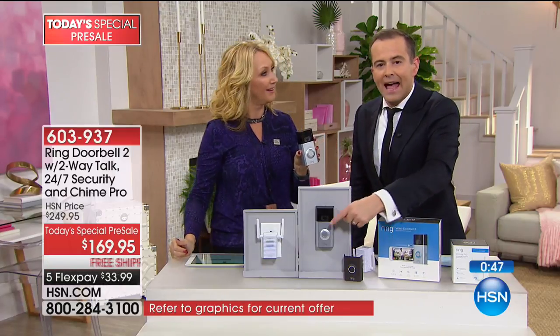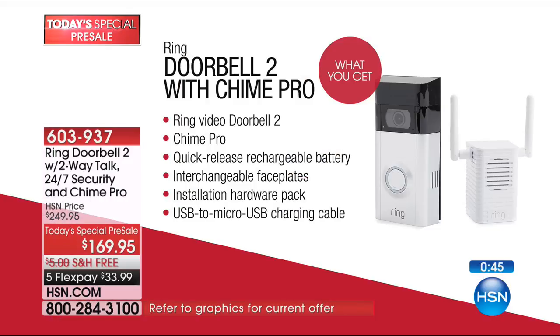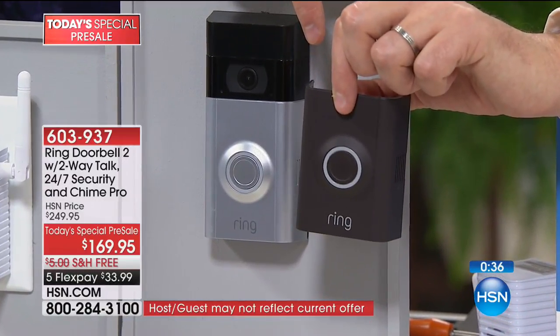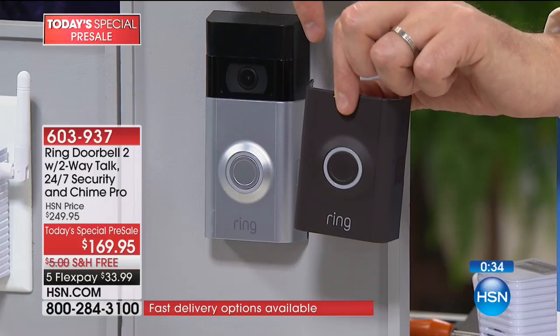You get nickel and oil rubbed bronze faceplates — both of them — so it will fit whatever home decor you have. Grab the phone to order yours.